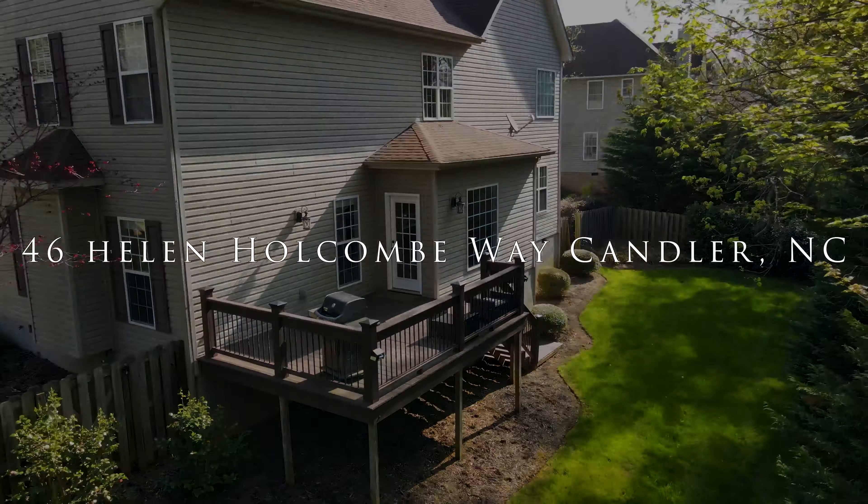Why settle for a home that's just okay when 46 Helen Holcomb has it all? Don't wait — schedule a showing today.